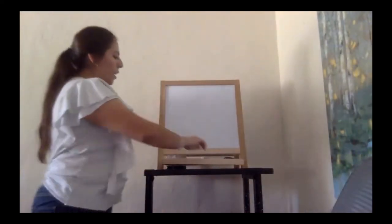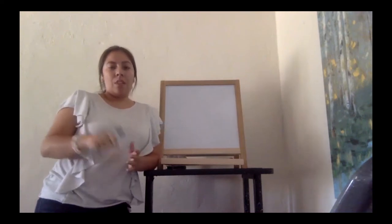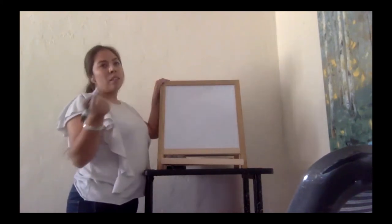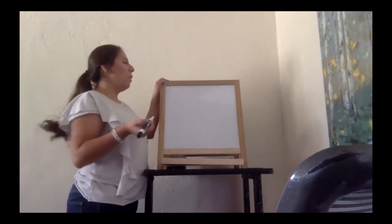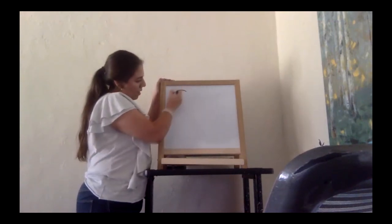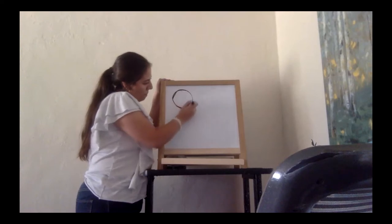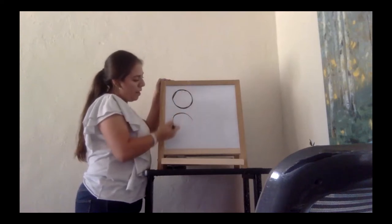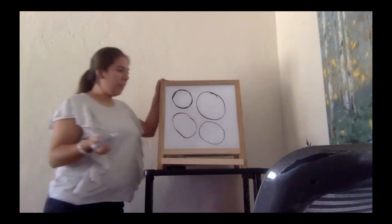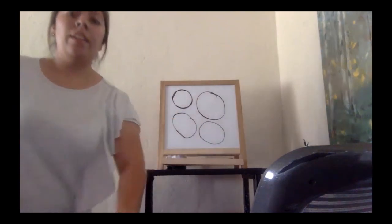We're going to practice drawing the circle. If you have paper or pencil close to you, you can do this; if not, that's okay, you can just watch. A circle has no sides, or rather the side is curvy. It's like if you were drawing the moon. Beautiful — we drew one, two, three, four circles. Good job!